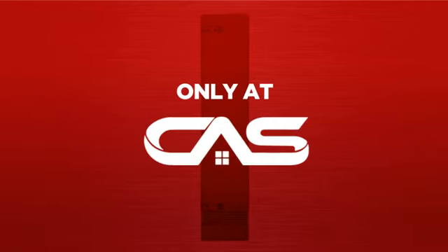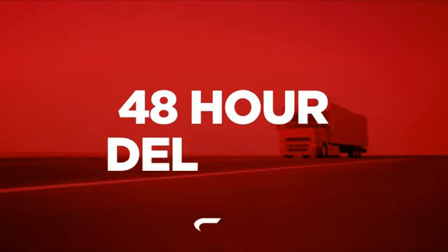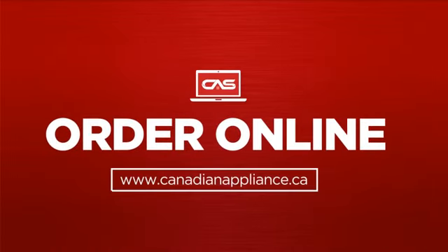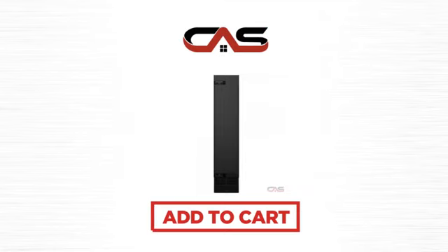And only at Canadian Appliance Source, you get this freezer at the best price in Canada. Plus it can be delivered within 48 hours. Order online or get it at one of our showrooms in Canada. So click to order now or check out our hot deals at Canadian Appliance Source.